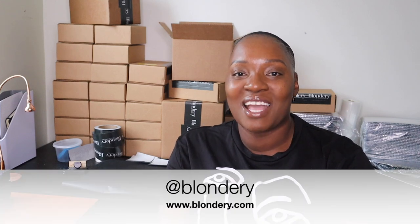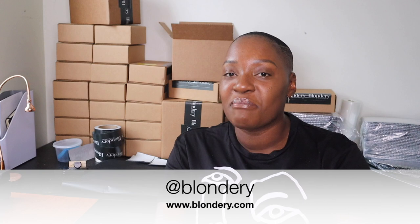Hello everyone, welcome back to my channel. I know it has been a while. My name is Azraize Bellamy. I am the founder of Blondery — we make and ship blondies nationwide. Actually, we just started shipping to the UK, so we can say we ship globally now. Today I'm going to be talking about shipping perishables.